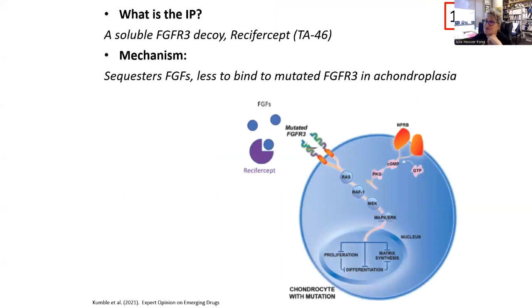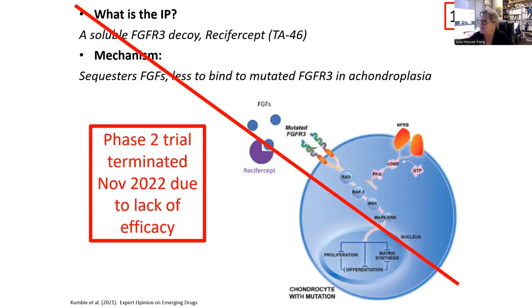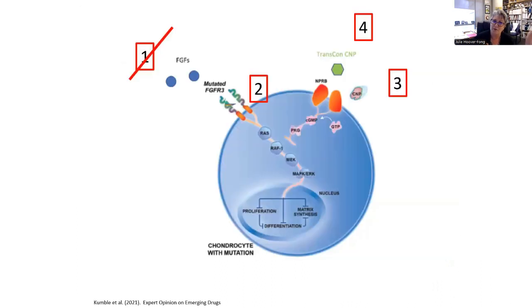The first investigational pharmaceutical, recifercept (also called TA-46), is a soluble FGFR3 decoy. The concept was that it would sequester FGFs so less was available to bind to the abnormal FGFR3. About a year ago, the phase two trial was terminated because there was a lack of effect from the therapy. That was the Therachon product that was taken over by Pfizer, and it's no longer in trials.